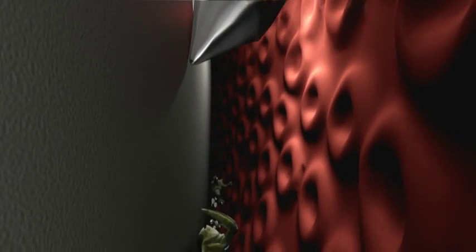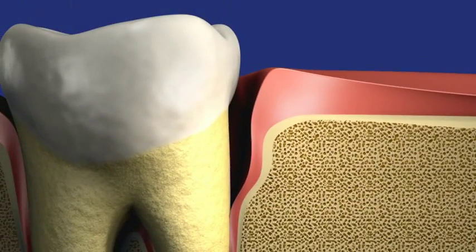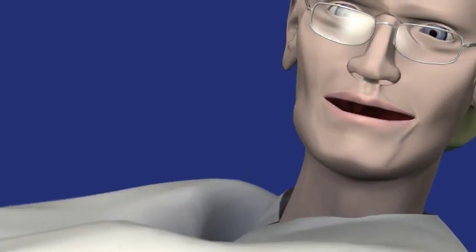Scaling and root planing become less and less effective as the increased depth of the pocket makes treatment more and more difficult. If the pockets become very deep, periodontal surgery may be required.